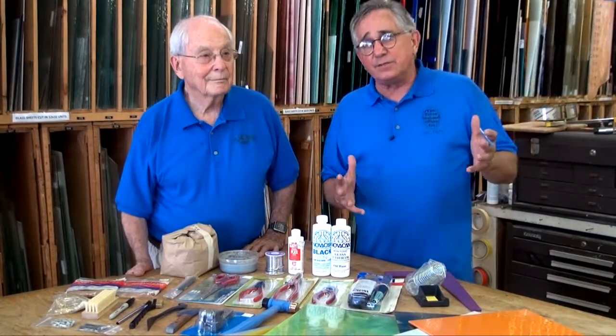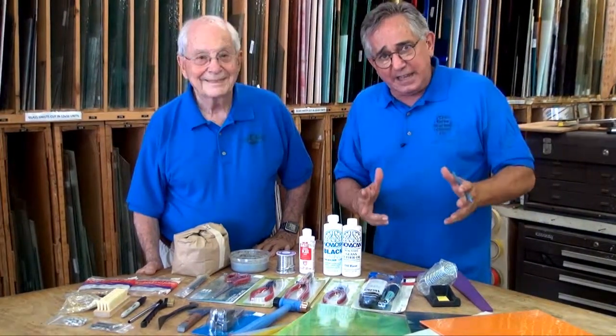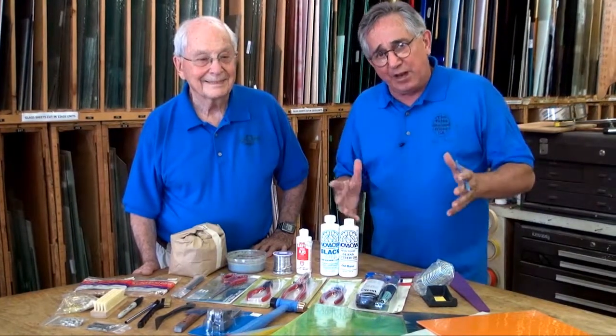All of this 6,000 square feet of studio literally started in my living room. I did it, you can do it, and you can have fun.